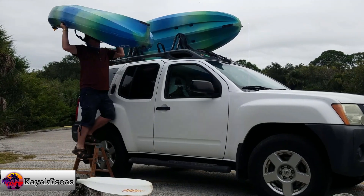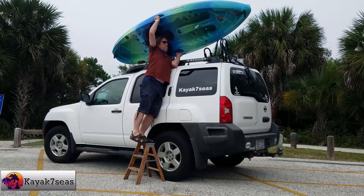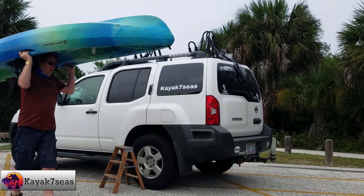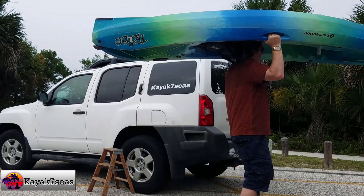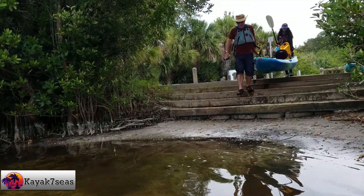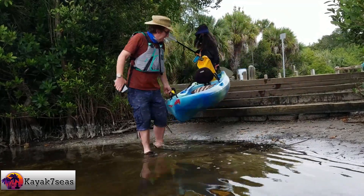After the previous day's nine-hour drive from North Carolina to Florida, we were excited to get ourselves out on the water. However, we needed to start with a short paddle. After all, we still had to run errands to get the house prepared for the next 29 days we were going to be there.